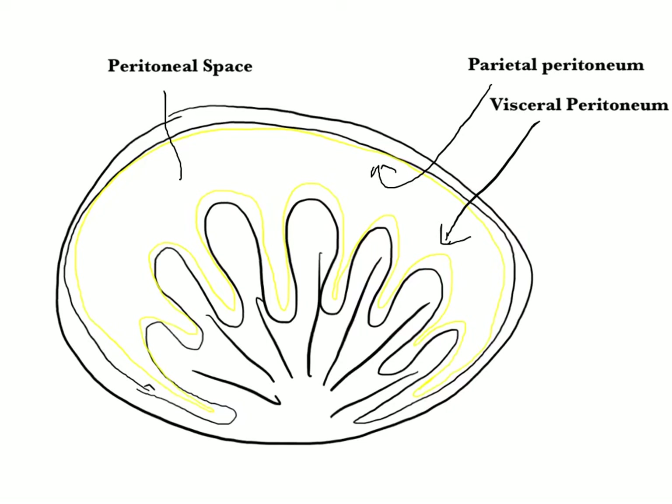If you could view this in 3D, it would form a bag, and inside the walls of the membrane is the peritoneal space. This space is normally collapsed down and lined by a small amount of lubricant that allows your bowels and other organs to move around.